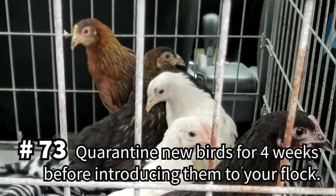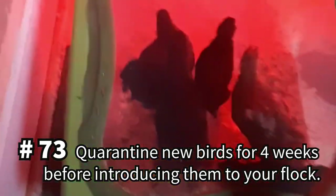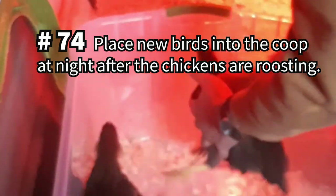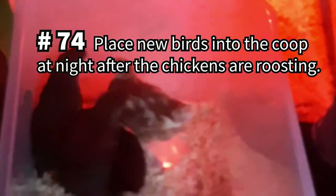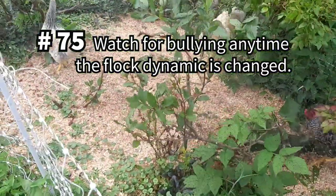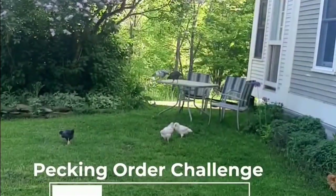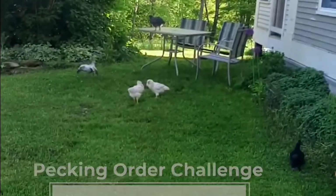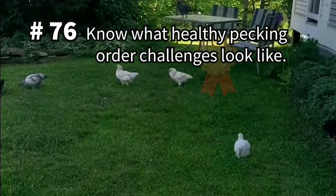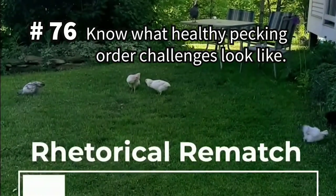If you do get more chickens, quarantine any new birds before introducing them to your flock to eliminate the possible spread of illness. When adding or reintroducing chickens to your flock, do so at night after the birds have been roosting — this will help reduce aggression. Be vigilant to watch for signs of bullying any time the flock dynamic is changed. Pecking order is a natural way to establish dominance, but it can get violent. Watch our video, 7 Week Old Chickens Are Full of Teenage Angst, to see examples of healthy pecking order challenges.